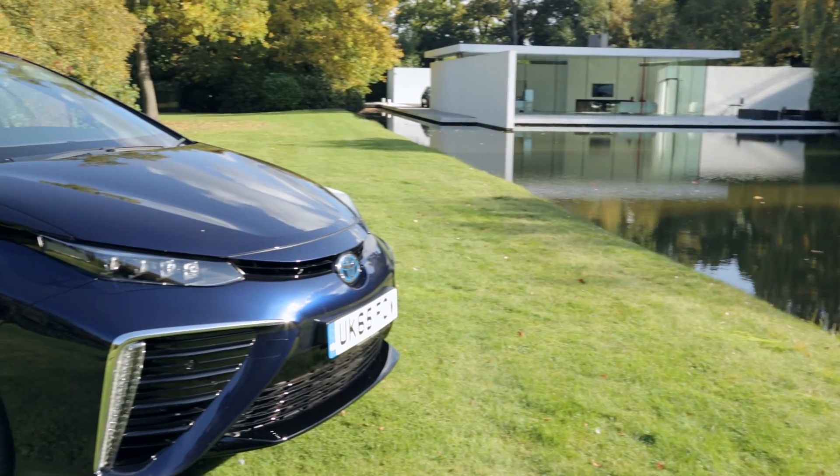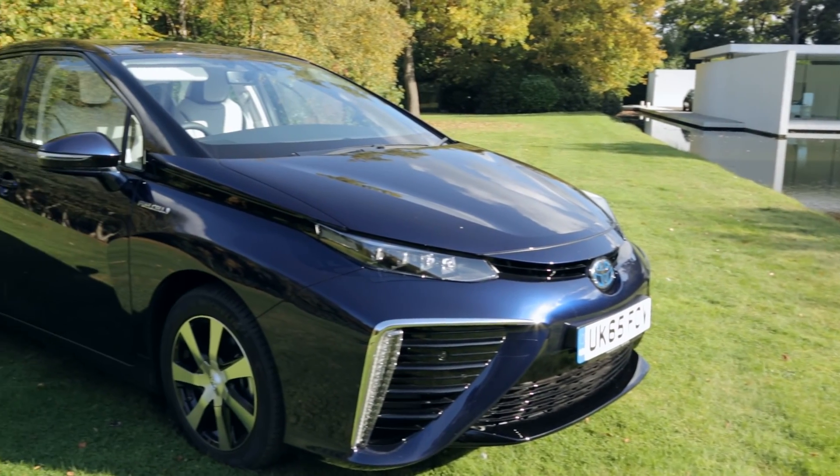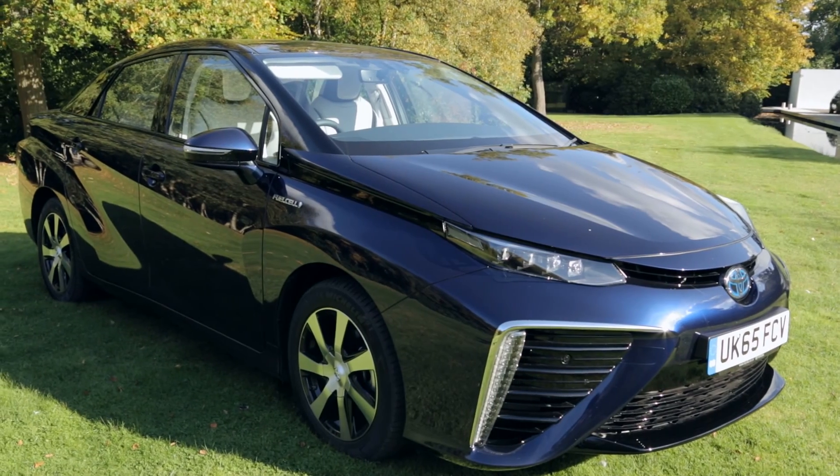Mirai is our first production fuel cell car, so it's very unique. It introduces hydrogen into the mass market in the UK and the world. As a concept, we want it to educate and change people's perceptions. We're looking to achieve zero emission mobility, which this car does, but more importantly, really influence a zero emission society concept for the future. This is really the piece that we're wanting to put across with Mirai.